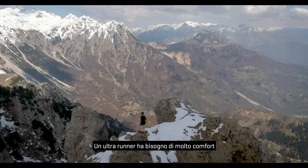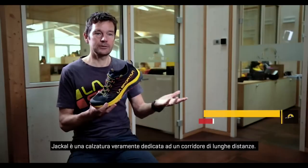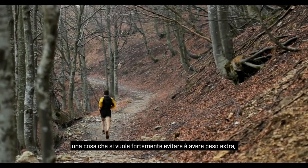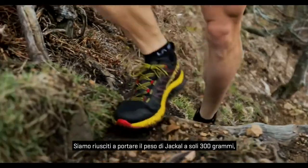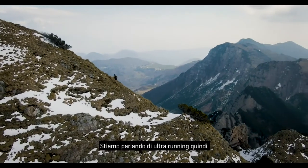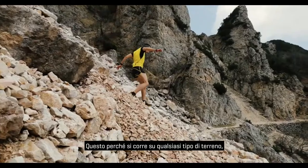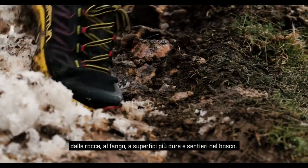An ultra runner really needs a combination of a lot of comfort. The Jackal is a shoe really dedicated for the long distance runner. When you're running long distances, you really want to avoid extra weight, and we've been able to bring the Jackal down to 300 grams, which is really impressive. But in ultra trail running, they also need good stability, and of course we're running over every type of terrain — from rocks to mud to harder surfaces, as well as forest trails.